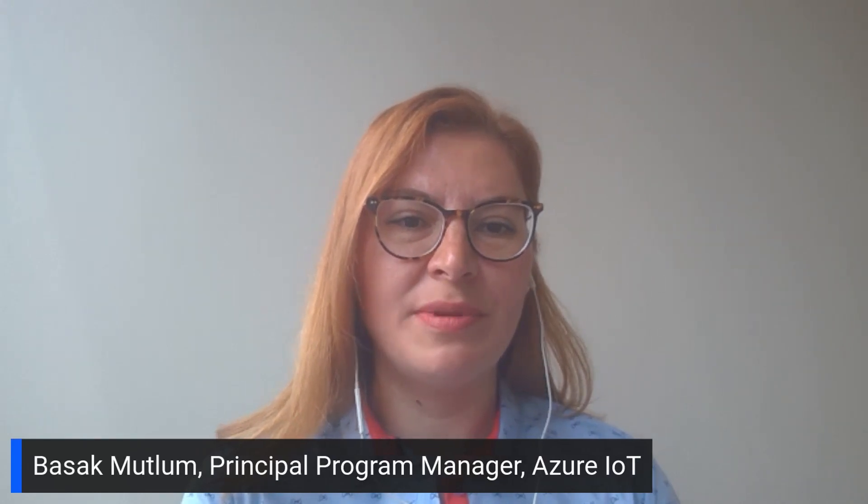Hello, everyone. Welcome to our very first technical overview video in the Partner Innovation video series. I'm Basak Mutlum from the Azure IoT engineering team. I'm a principal program manager leading our digital twins ecosystem through strategic partnerships, and Capgemini is one of those strategic partners. Today, we are talking with Albon Alev and Thomas Perper on their digital twins solution for operational efficiency and how they utilize the Azure Digital Twins platform.